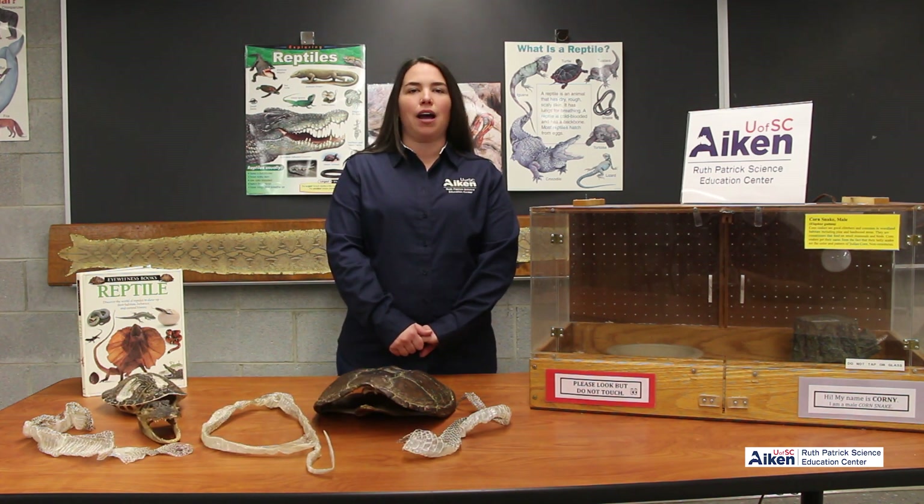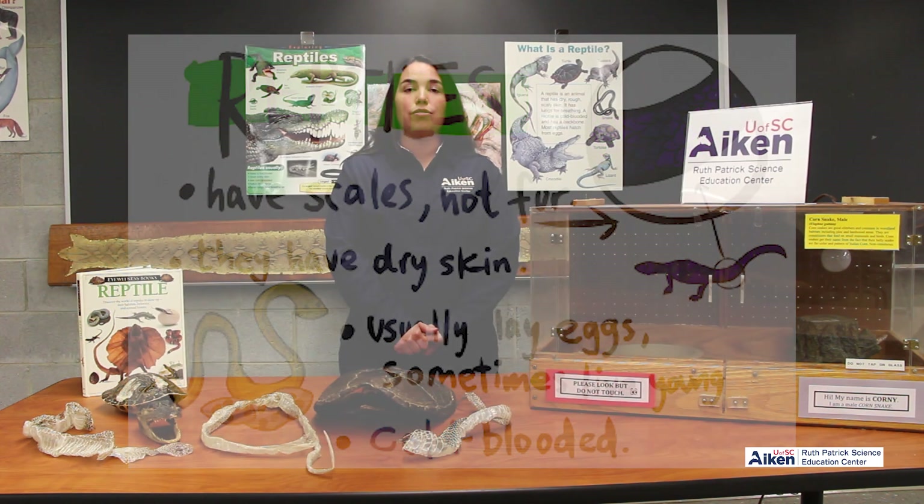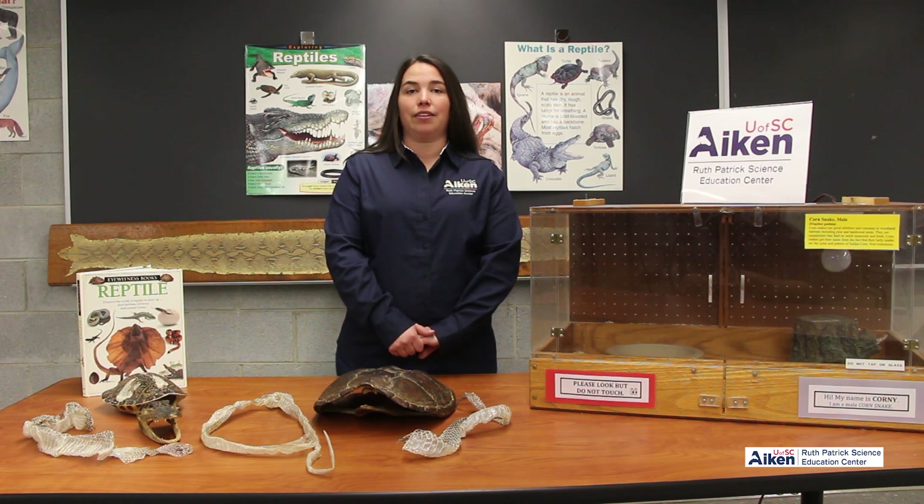Welcome back to the Ruth Patrick Science Education Center. I'm Kelly Sheppens, the Director of Student Programs. Today we're going to talk about reptiles. A reptile is a cold-blooded creature. It has scaly dry skin, it breathes through lungs, and some of them lay eggs. Today we're going to be talking about turtles, snakes, and alligators.